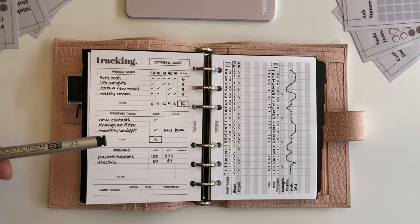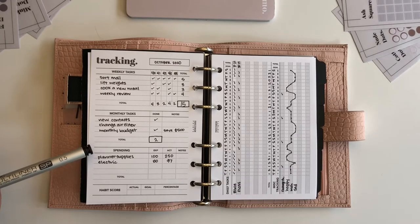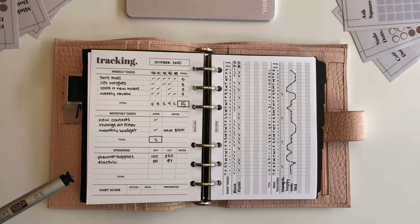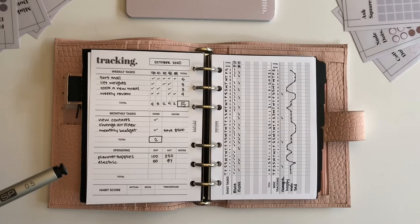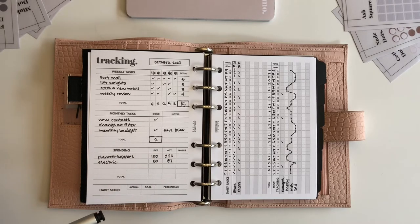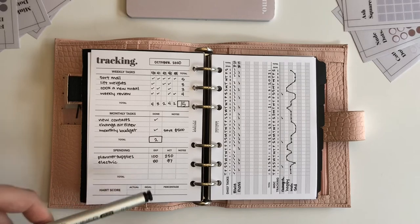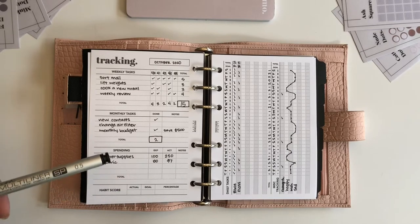Now for spending — let's say I wanted to track how much I'm spending on planner supplies because I have zero self-control. Expected budget: $100 a month. Let's say I actually spent $250 that month on planner supplies because I had to make an extra Cloth and Paper order. So then I would keep track of that. There's also a total column here where you can total up all of your discretionary spending for the month or something like that.